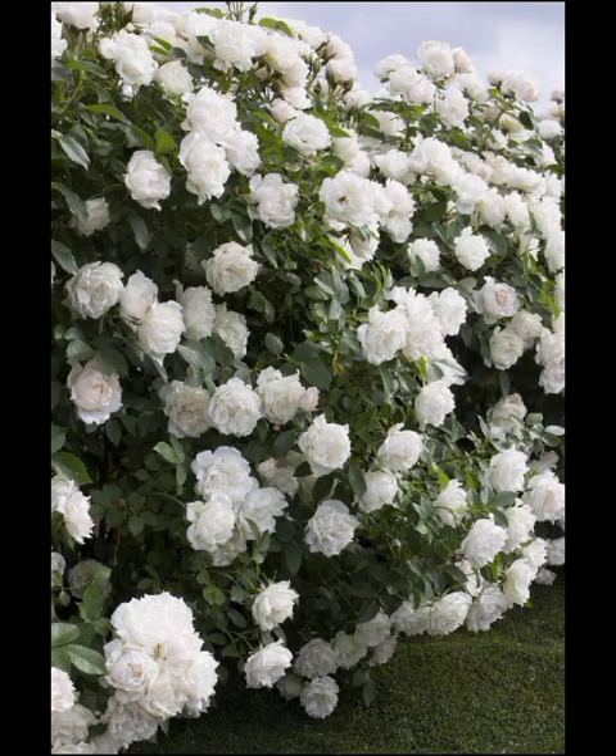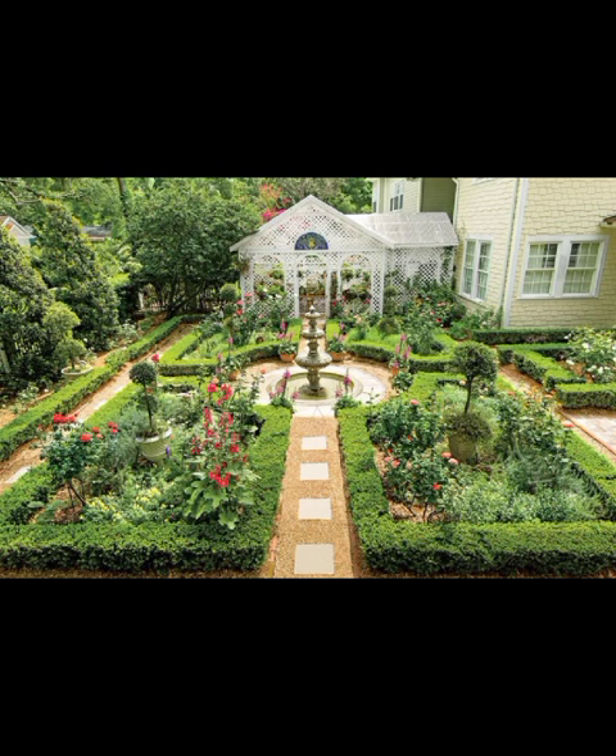Learn how to play with colors, textures, and lighting to create a garden that's not only visually stunning but also a reflection of your personality.